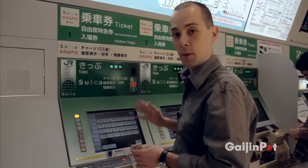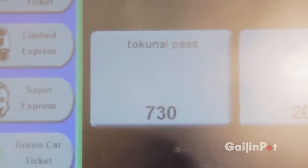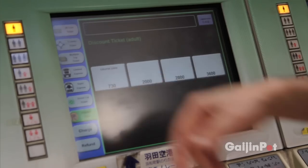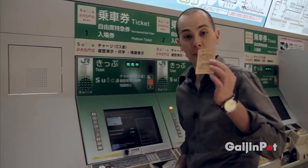You want to buy your all-day ticket from this machine here — click the English button, then click Discount Ticket, and you'll see a button that says Tokunai Pass. I'm not sure what the name means exactly, but it's the all-day pass. Select Tokunai Pass, put your money in, and you're all set.